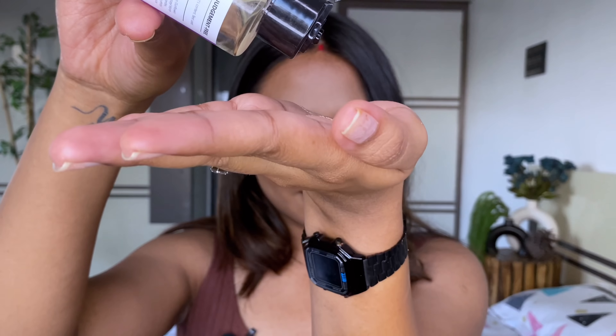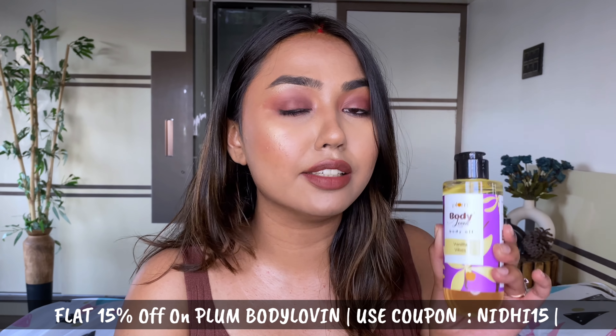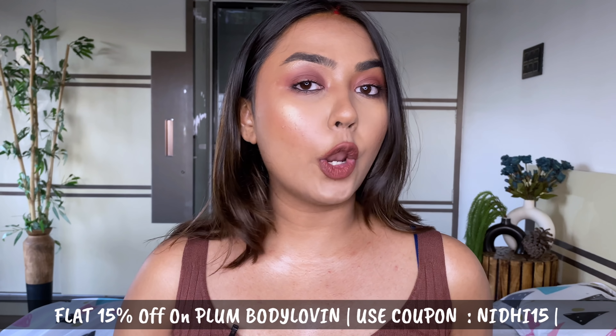What I like to do is mix the body oil with a bit of my highlighter and apply it all over my body to give me that instant glow. These body oils are enriched with eight natural oils which add intense moisturization without being sticky — it's a complete non-greasy formula and it smells divine. You can also get 15% off your purchase on Plum Body Loving if you use my code Nidhi15. Look at that glow — I love it!